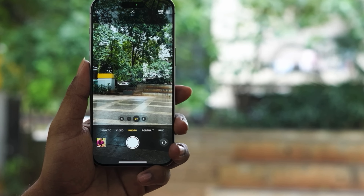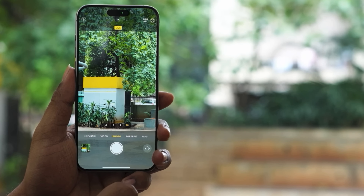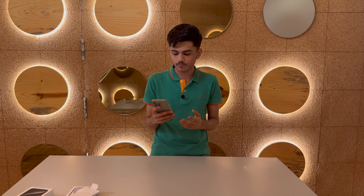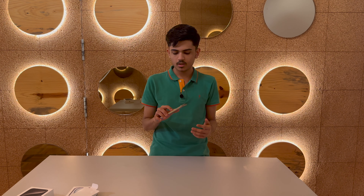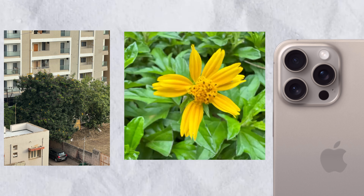On the camera side, there are many changes. You can now change the focal length — you can choose different focal lengths. The camera has been improved quite a bit. You will see top-notch camera quality and photos will be very good. I am sharing photo samples with you so you can see how the photos look.